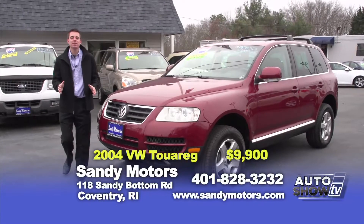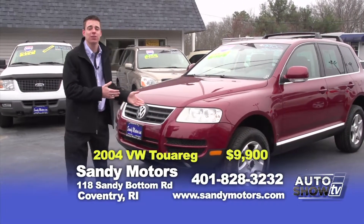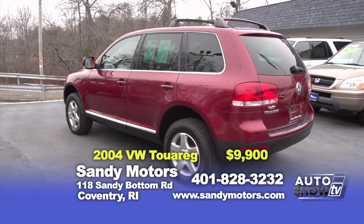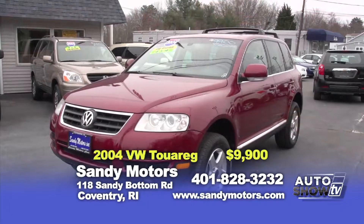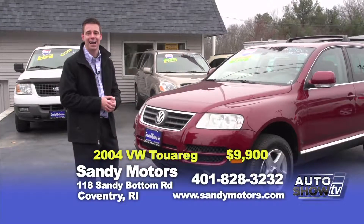Looking for an inexpensive, well-maintained SUV for you or the first-time car buyer? Check out this 2004 Volkswagen Touareg V6 — loaded up with leather roof, heated seats and plenty of options. This car won't last long, priced at only $9,900 and it's in showroom condition. See a detailed listing at SandyMotors.com.